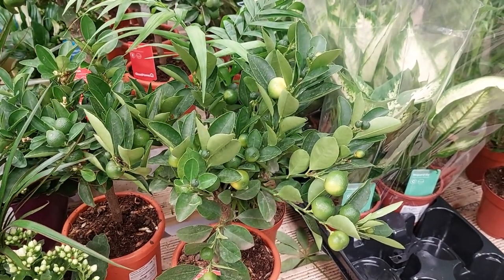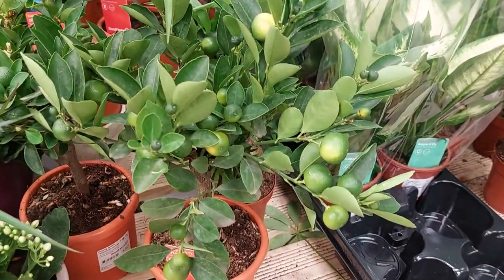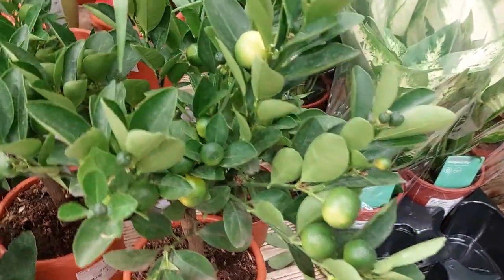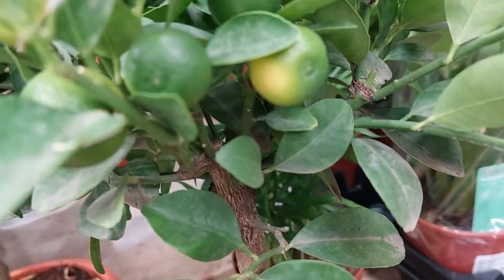There is a lemon in here. Amazing, it's a lemon! What is this one? Citrus.